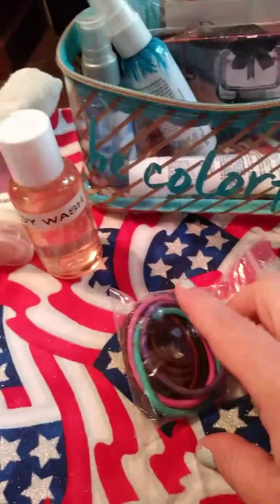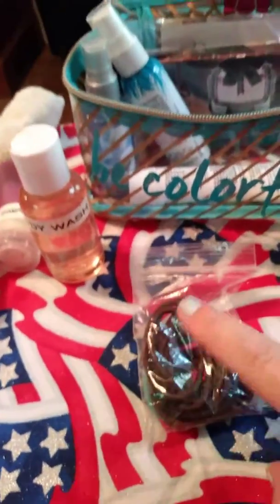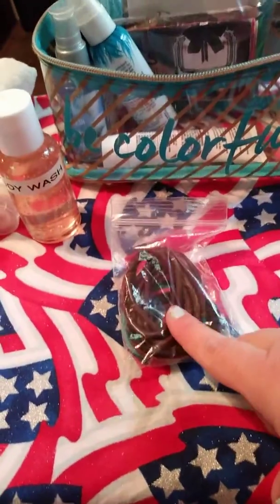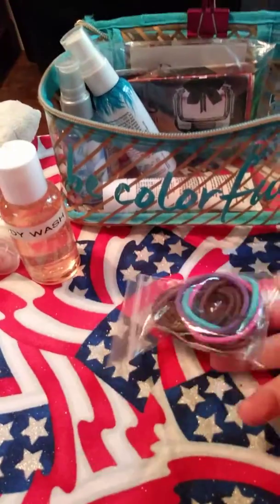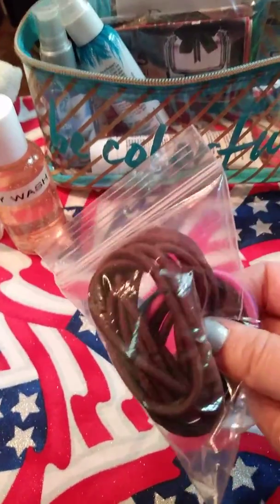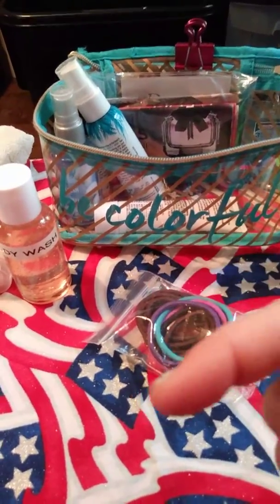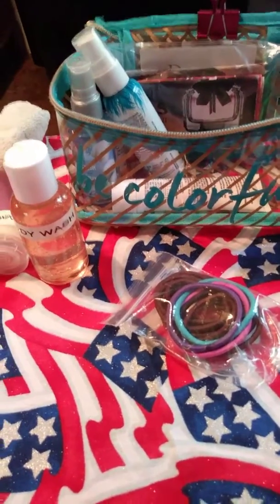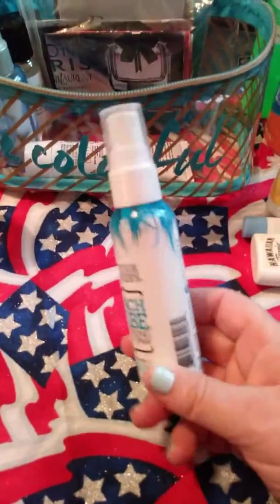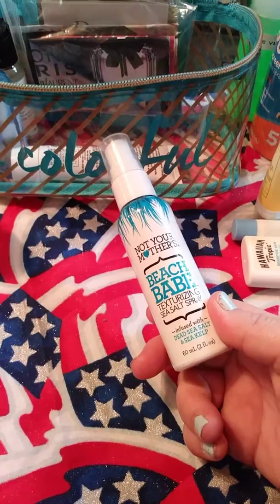Another thing I carry, which I don't have in here today, is extra hair ties. Since my hair is always up 99% of the time, I always have backups in case my hair tie breaks, or I'm with other people and theirs breaks or they forgot one. I also carry a hairbrush with me, but that's in another bag — my day bag — which I will make a video about.